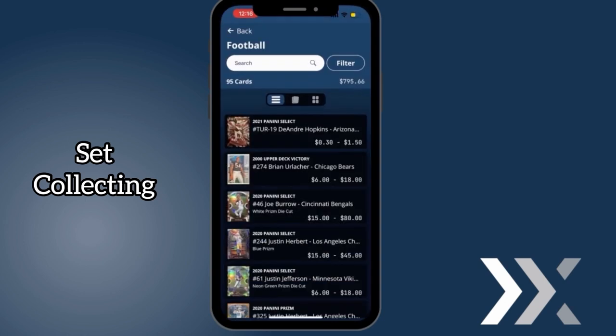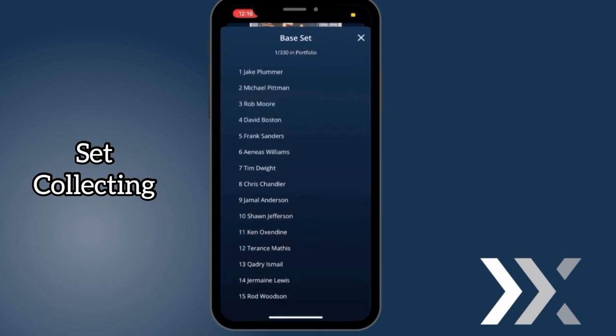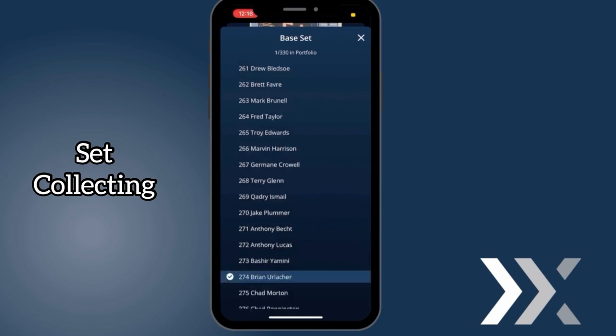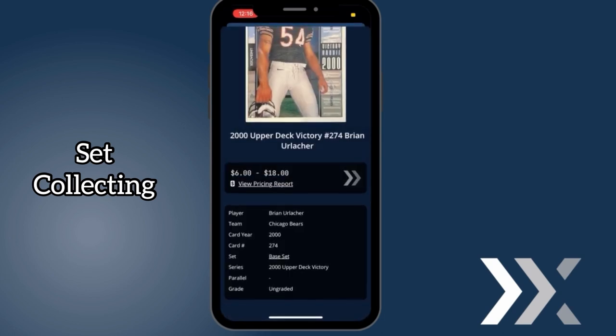I'd like to just show you an example of the base set as well. Same thing — scroll down, click on base set. There you have it. I got one out of 330 cards out of this set in my portfolio, so I got a lot of collecting to do. Set collecting in the palm of your hand — you just can't beat it.